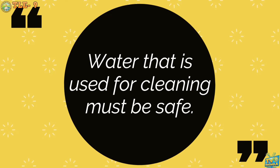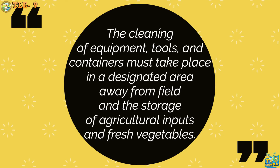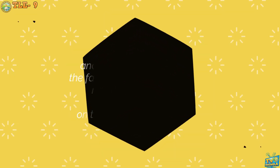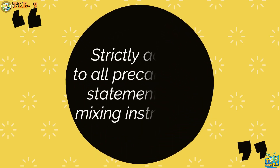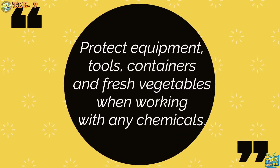Fourth, water that is used for cleaning must be safe. Fifth, the cleaning of equipment, tools, and containers must take place in a designated area away from the field and the storage of agricultural inputs and fresh vegetables. Sixth, when using cleaning and disinfection chemicals, the farmer and/or farm workers must become familiar with the instructions on the use of the product. Seventh, strictly adhere to all precautionary statements and mixing instructions. Eighth, protect equipment, tools, containers, and fresh vegetables when working with any chemicals.